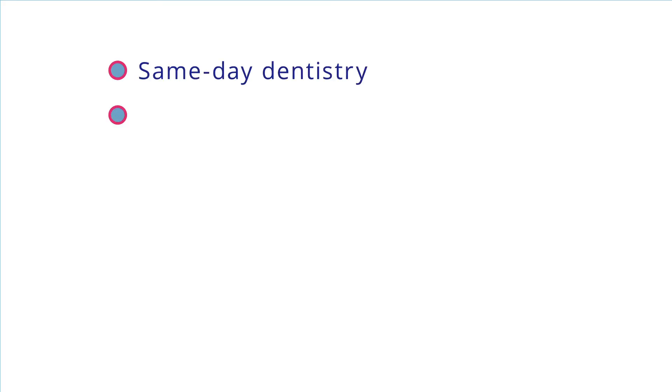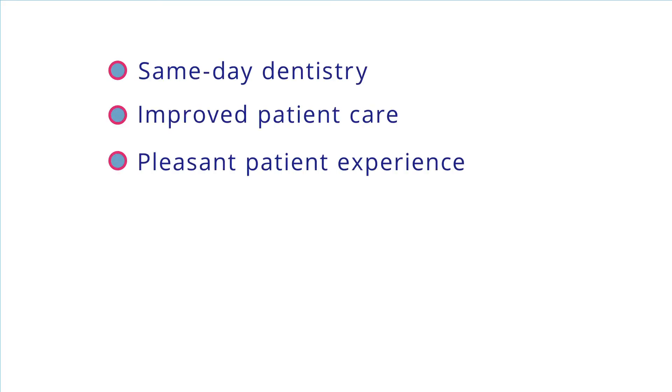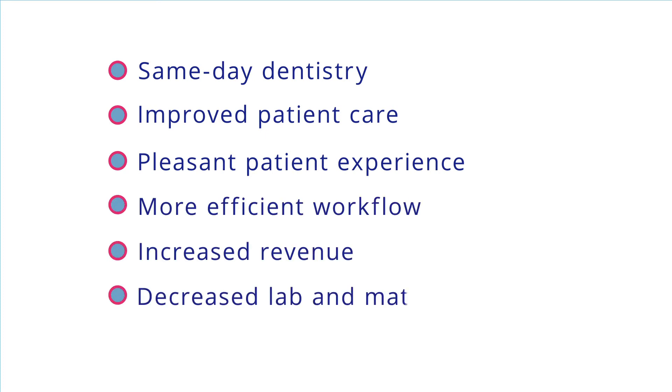PlanMekaFit also allows clinicians to offer same-day dentistry, improved patient care, a pleasant patient experience, a more efficient workflow, increased revenue, and decreased lab and material fees.